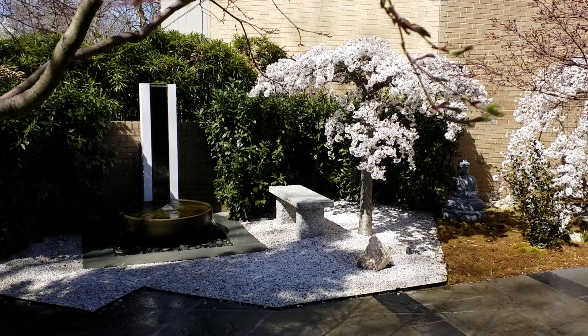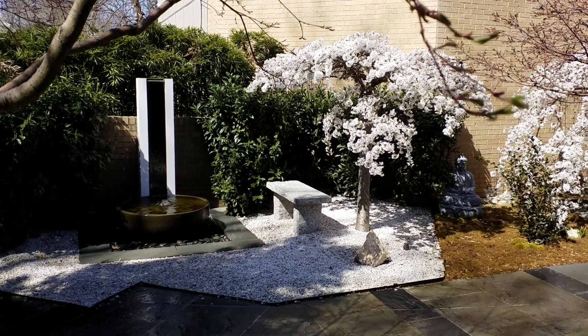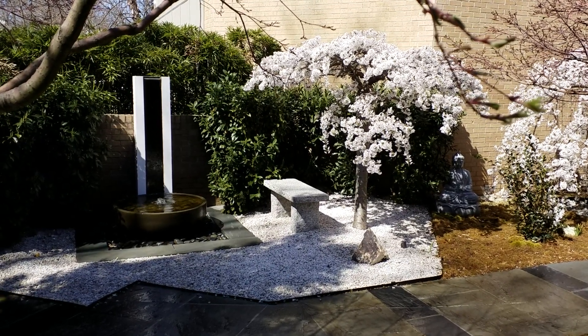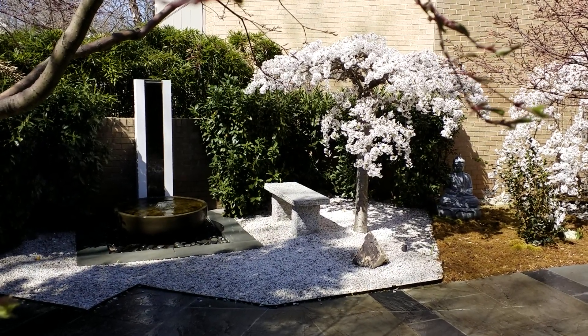Hi, this is Thomas with JapaneseGardensDC.com. This is a Japanese courtyard garden that I designed and installed for a contemporary home in Washington DC.